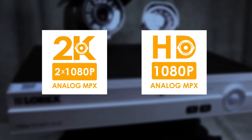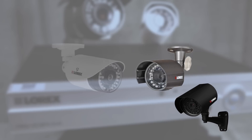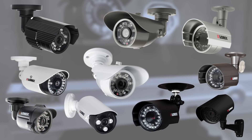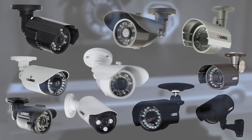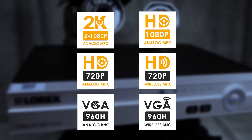Lorex DVR systems can handle resolutions in both 2K and 1080p. Lorex MPX DVRs are backwards compatible with older analog cameras with lower resolutions from 300 to 900 TV lines, but they can also support analog 720p and 960h resolution cameras.